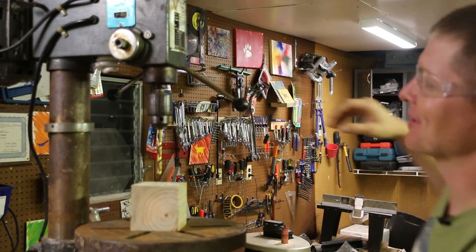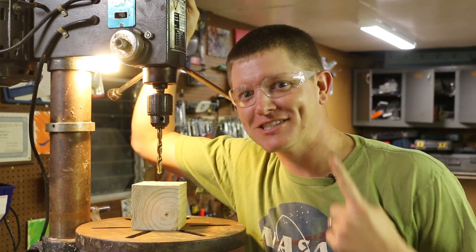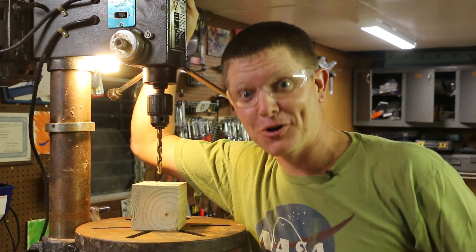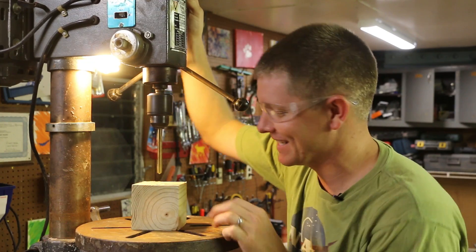Hey, it's me Destin. Welcome back to Smarter Every Day. This is my drill press. Out of all the things that humans could send up to Mars on a nuclear-powered robot, a drill was one of the most important things we sent.